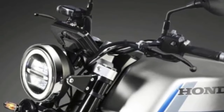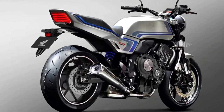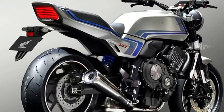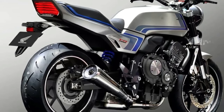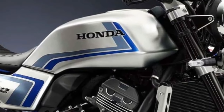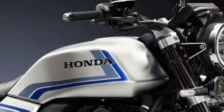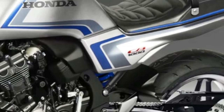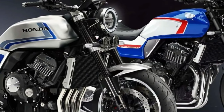The megaphone design exhaust is another retro touch. While the design is a few decades old, everything else is modern. The CBF concept features the same modern mechanicals as the company's CB1000R — a similar chassis, upside-down front forks, a single-sided swingarm, and a monoshock at the rear. Powering the CBF concept is the same 998cc inline four-cylinder engine as the CB1000R, developing 143 brake horsepower and 104 Nm of torque, paired to a six-speed transmission. Honda hasn't confirmed if they plan to put the CBF concept into production.